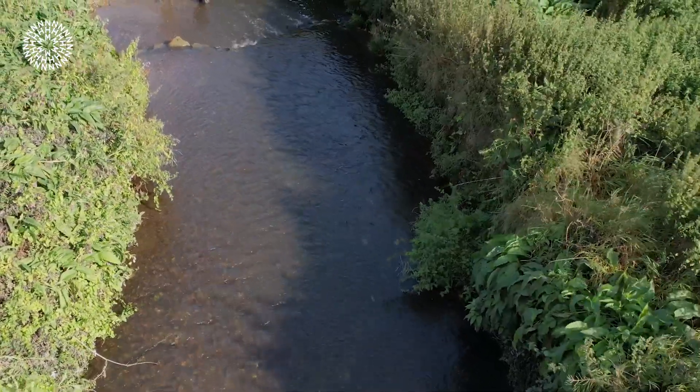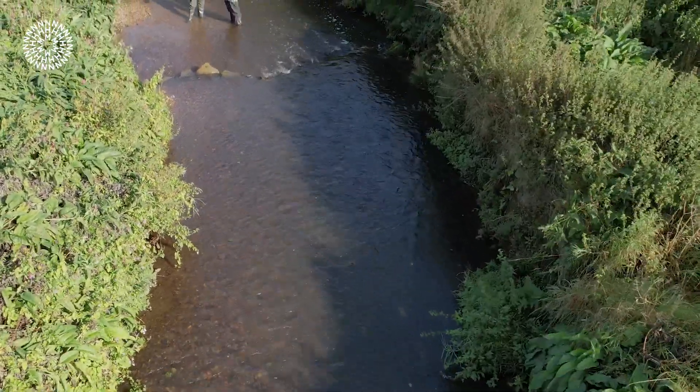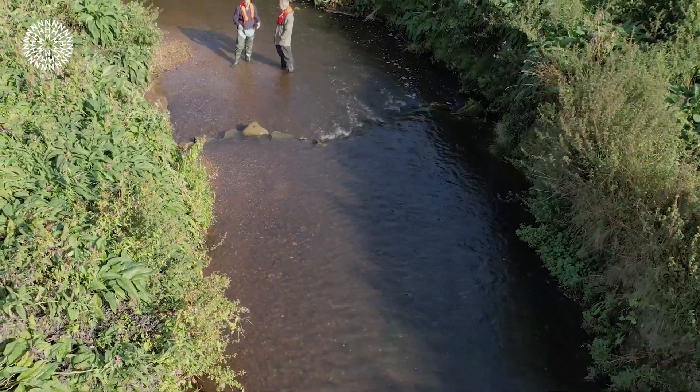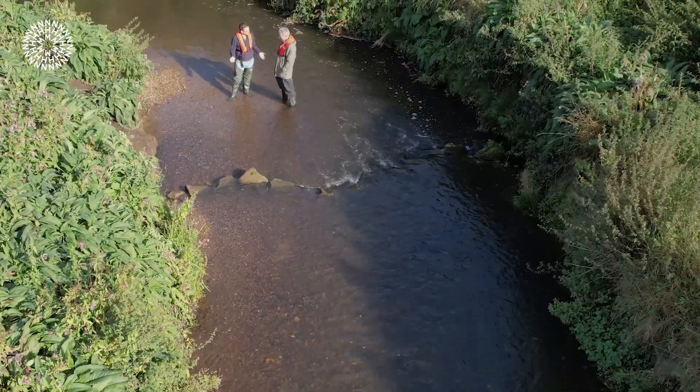I'm meeting with Tim Jacklin from the Wild Trout Trust, an environmental charity that focuses on habitat restoration projects on rivers. It's time to jump in and find out why Tim is so interested in the river Ecclesbourne.